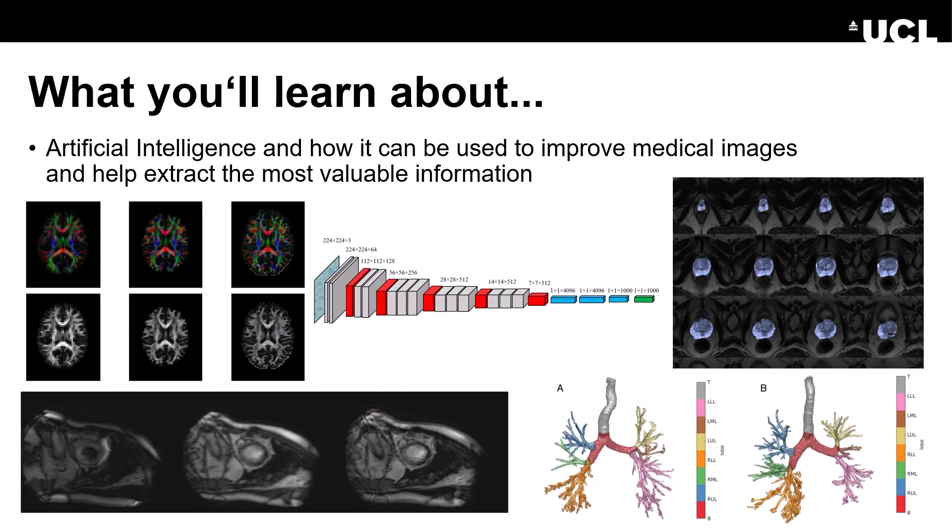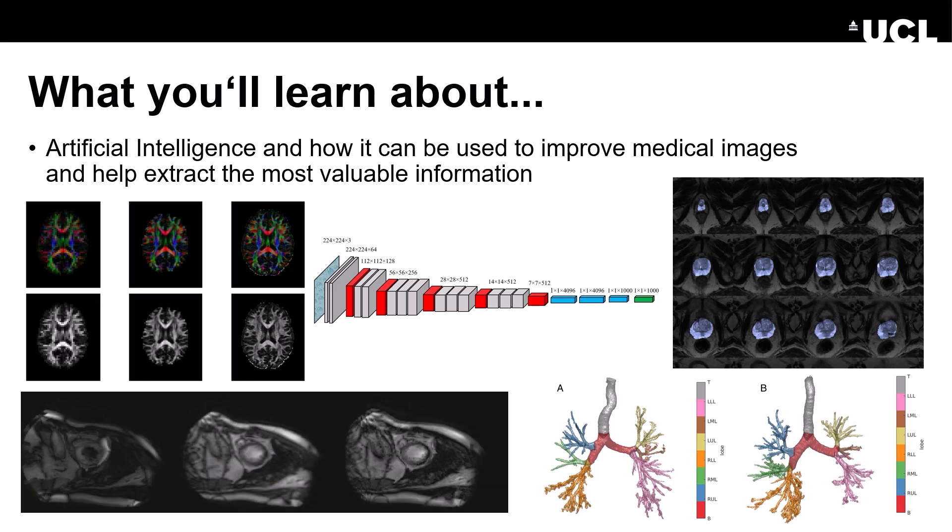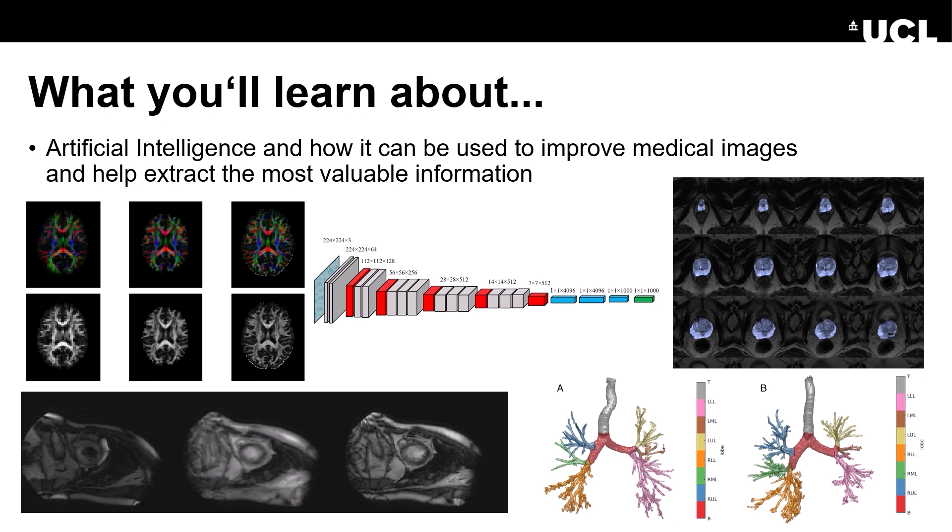What is distinctive about this program is that you also learn about how we can use artificial intelligence in order to improve the kind of information that we get out of this medical imaging data, and how we can combine this in order to extract more valuable diagnostic information from those data.